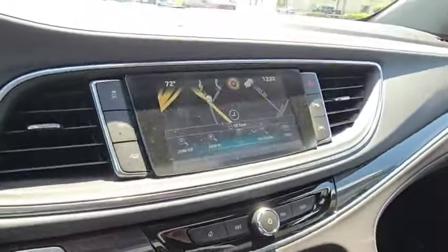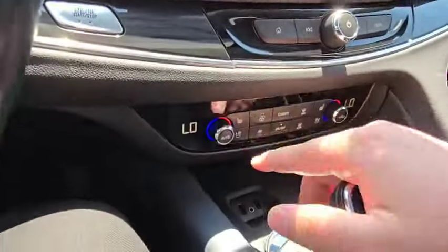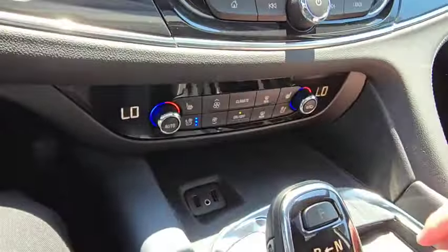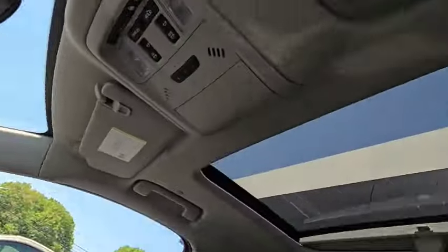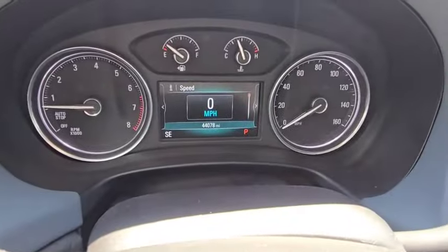It has a heated steering wheel, and comes with sweet Taylor Swift Beats. It has heated seats and ventilated seats as well. There are about 44,000 miles on it.